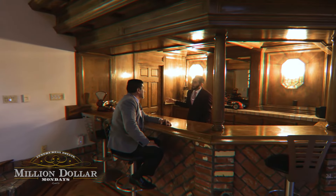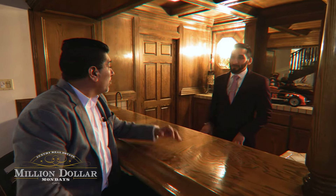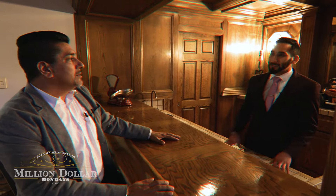This house also has a wine cellar downstairs, and it stays at 60 degrees all year long — perfect wine cellar temperature.